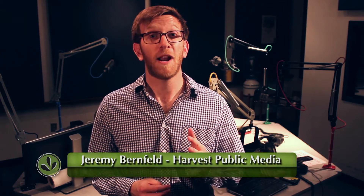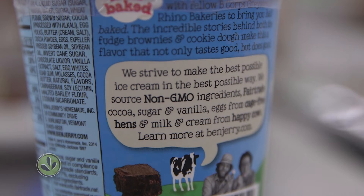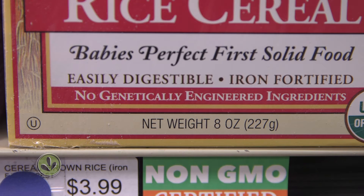Some food and consumer groups say products made from these crops should have special labels for the sake of transparency. Food regulators here in the U.S. don't require them, though, and the Food and Drug Administration says GE ingredients are just as nutritious and safe to eat as ingredients from other crops. GMO labels would not verify safety or nutrition.